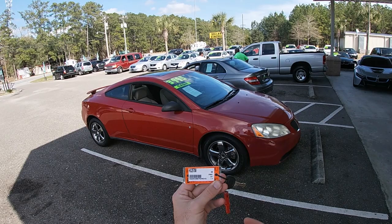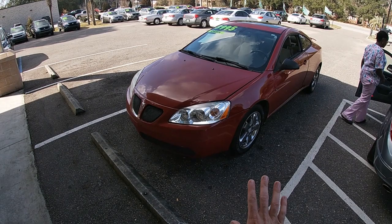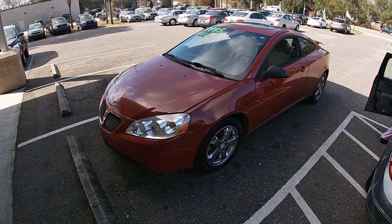All right, everybody. There's the Pontiac G6 Coupe. This one is a 2007. Let's just take a quick look at it, check it out. It's bright red paint — kind of a cool color. I like the red, I like the chrome wheels, I like the tires down there. They're in good shape. Anyways, let's go ahead and hop in and take it for a quick drive.